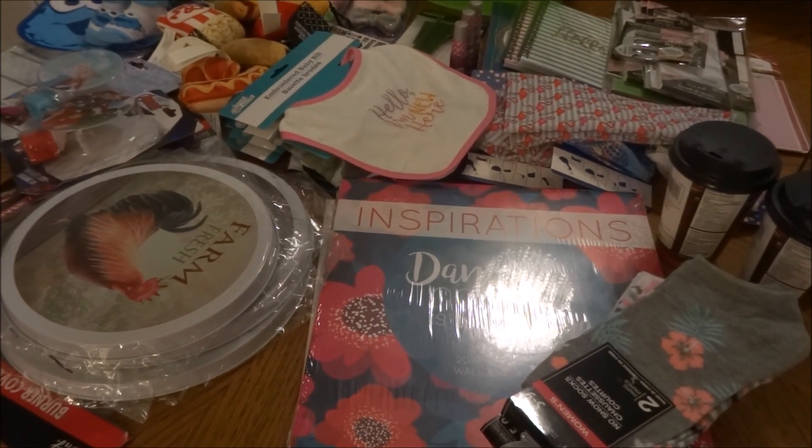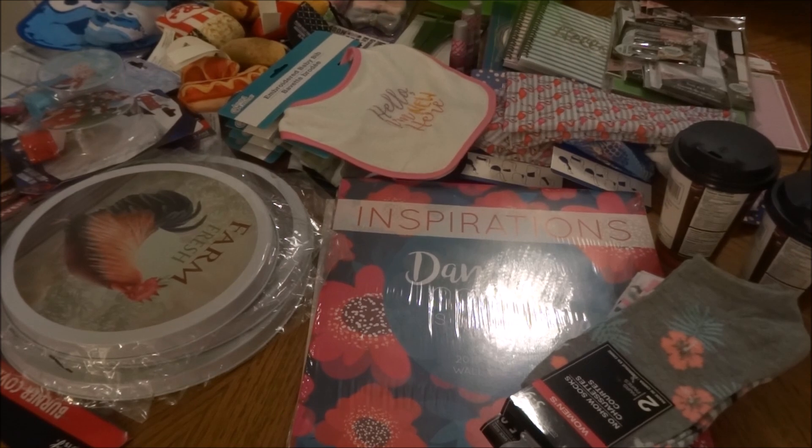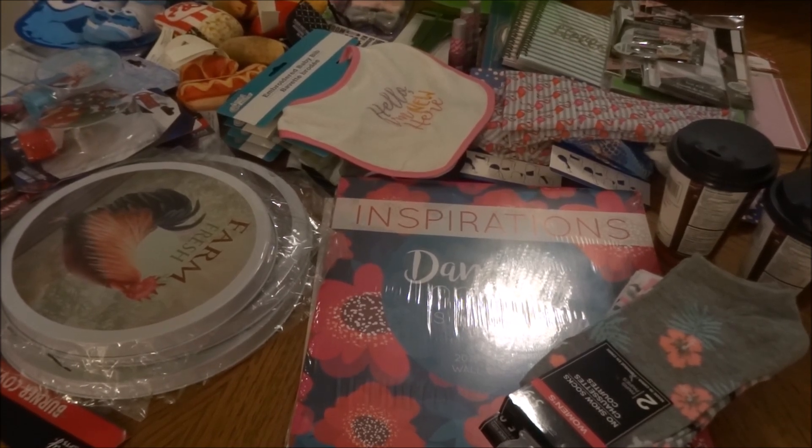Hi everyone, this is Crafty Decoria and I hope you're all doing great. Today I'm bringing you another Dollar Tree Haul Monday.